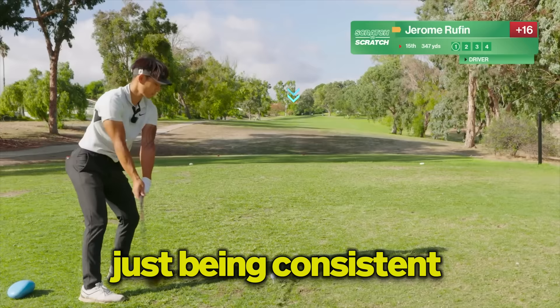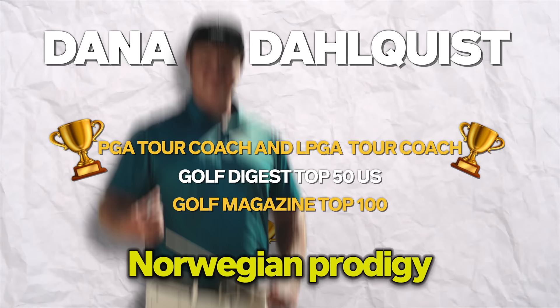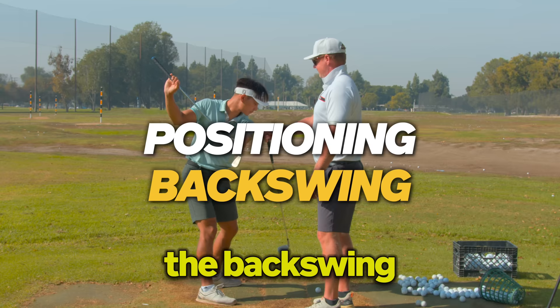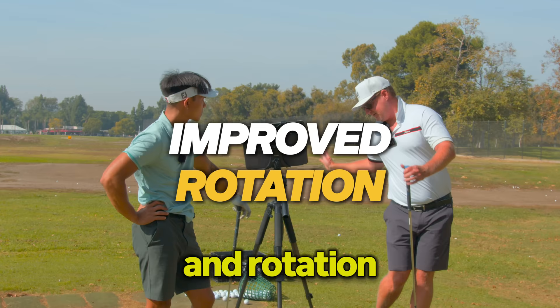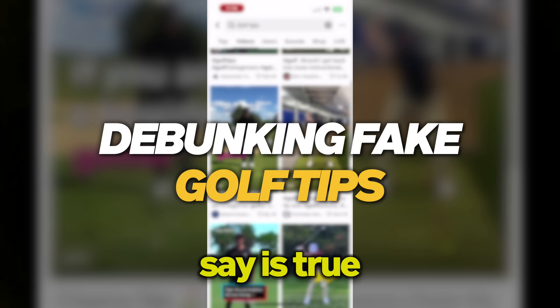I am back in Long Beach, California with one of the greatest golf coaches in the world, David Dalquist. He has worked with guys like the Norwegian prodigy Viktor Hovland and is the current swing coach for Bryson DeChambeau. By the end of this lesson, you're going to understand perfect positions for the backswing, get two secret moves that will help with getting weight on your lead side and rotation, and even debunk what 99% of people on social media constantly say is true.